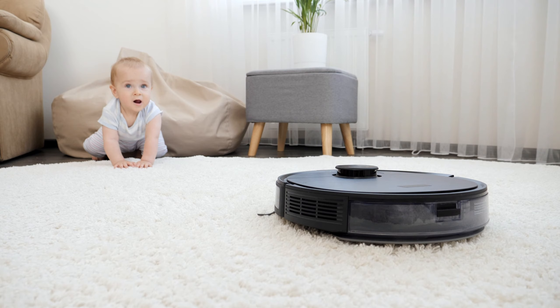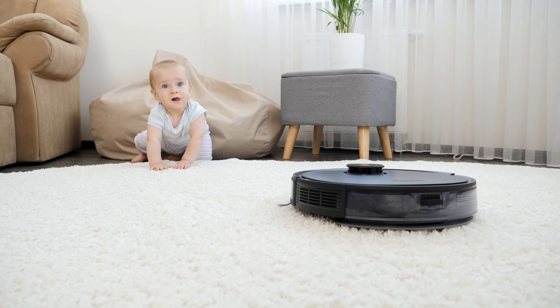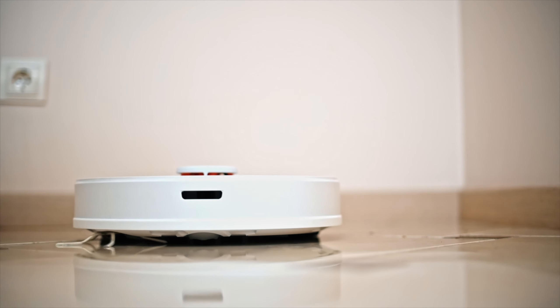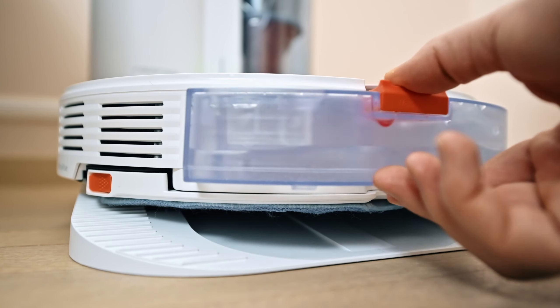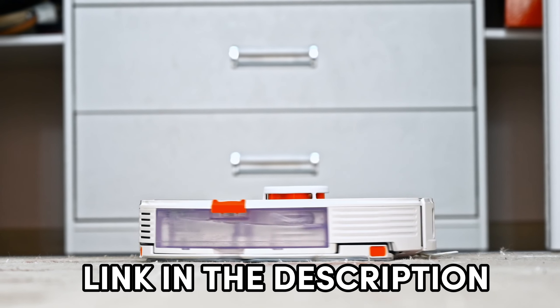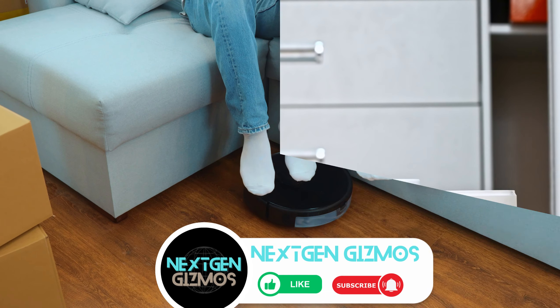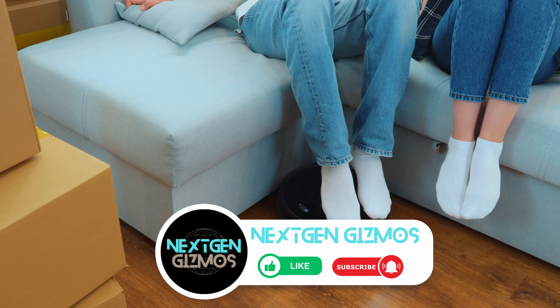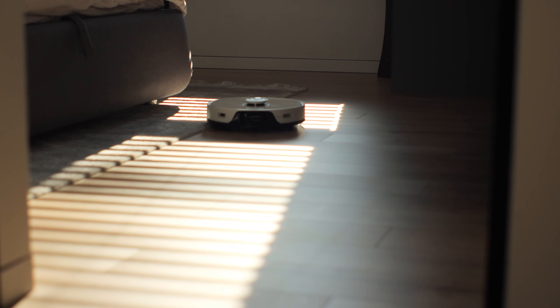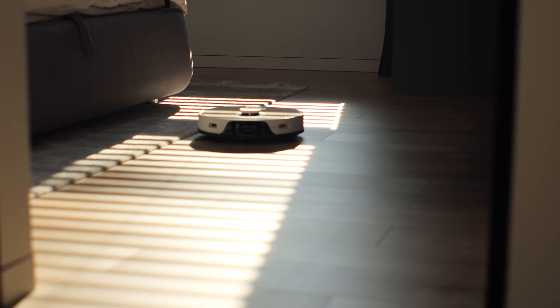Wrapping things up, if you're looking to simplify your cleaning routine and keep your floors sparkling, these top robot mops for 2024 are definitely worth considering. Remember, check out the links in the description for the latest prices. If you found this video helpful, give us a thumbs up, share it with your fellow clean freaks, and hit that subscribe button and bell icon to stay updated with all of our latest content, tips, and reviews. Happy mopping!